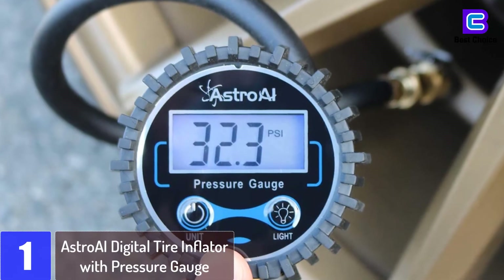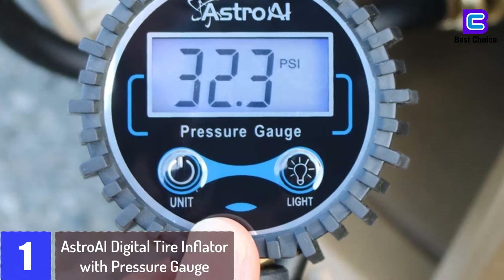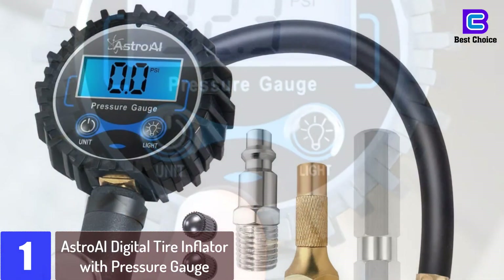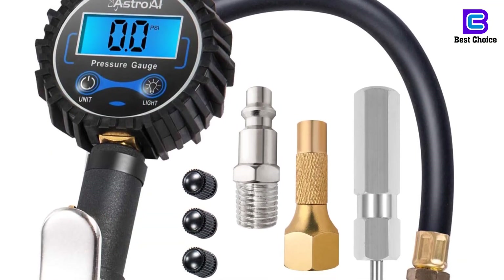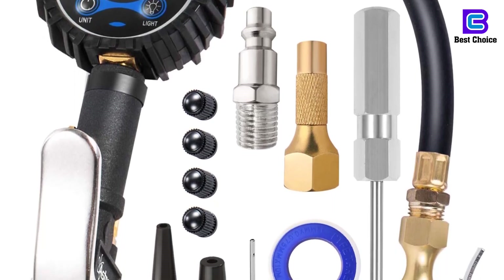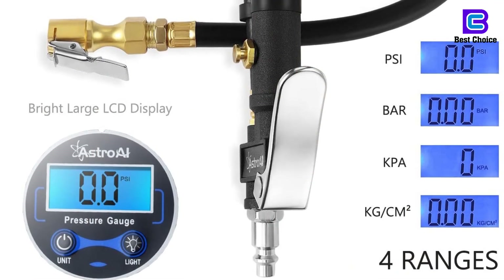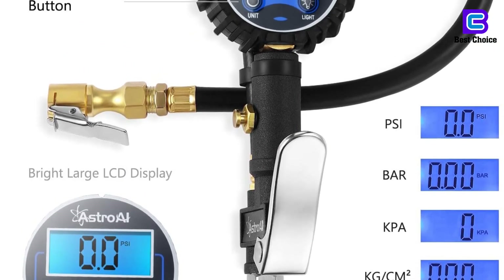Number 1: the Astro AI Digital Tire Inflator with Pressure Gauge. The Astro AI Digital Pressure Gauge can measure up to 250 PSI accurately. It can also help in decreasing over-pumped tires using its inbuilt air bleeder valve. It is suitable for inflating cars, motorcycles, bicycles, air cushions, balloons, sports balls, and similar objects. This tire inflator supports increasing your MPG through proper tire pressure maintenance, which in turn helps in saving on fuel costs and tire wear.